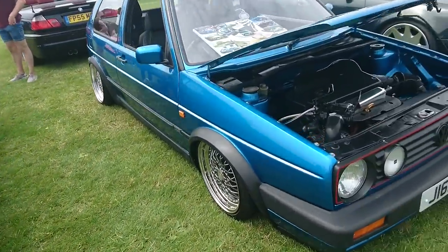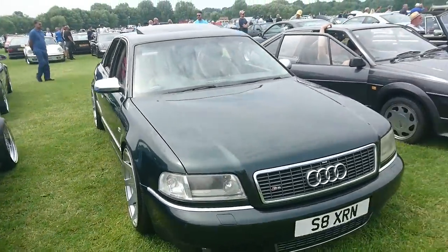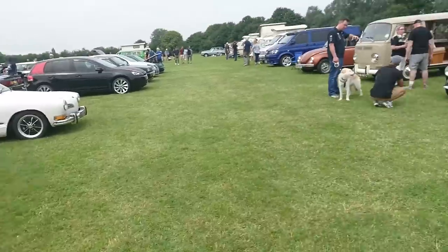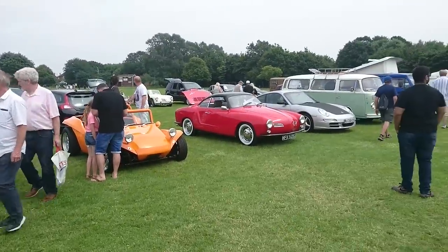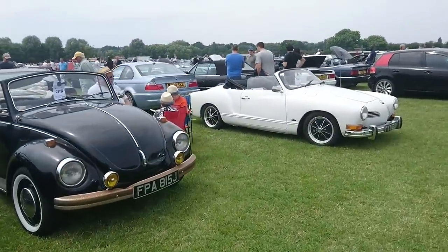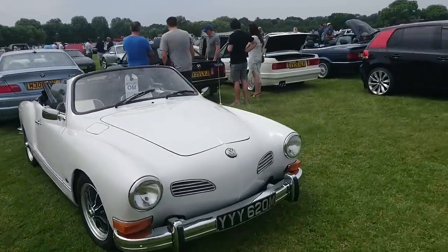Another Mark 2 16 valve. Audi S8. Mark 2 Scirocco. All kinds of other old Volkswagens and other things back there too. Just to give you an idea of the scale of this thing. I mean I can't possibly film everything here, it would be absolutely impossible.